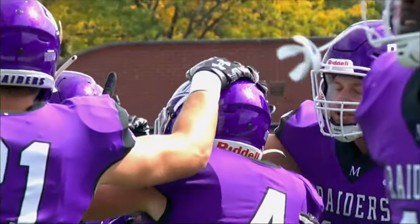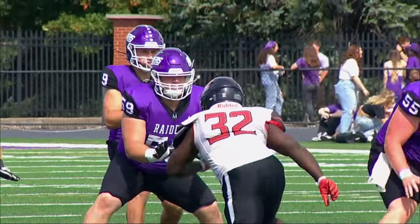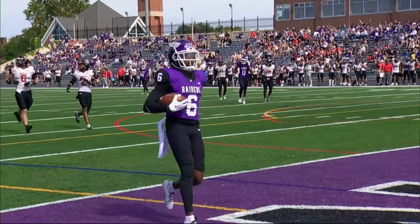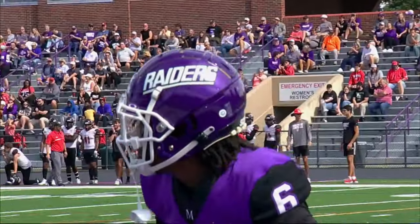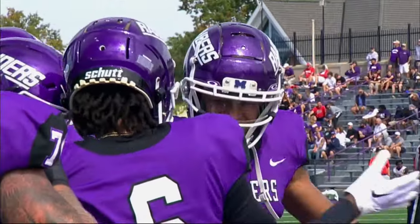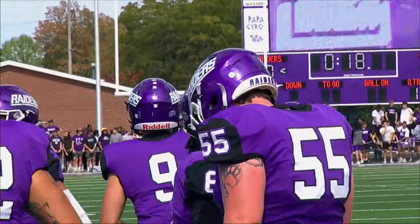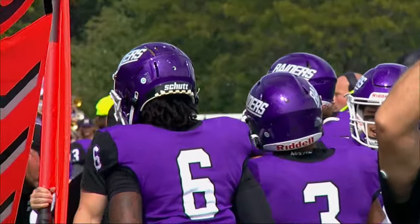Brandon Jansen's first interception of the season yields six more Mount Union points. He's in the end zone for the third time this season. Wide open doesn't describe it. He just made a move and there was confusion in the secondary, and it left him wide open. The Plunk-Ruby tandem continues.